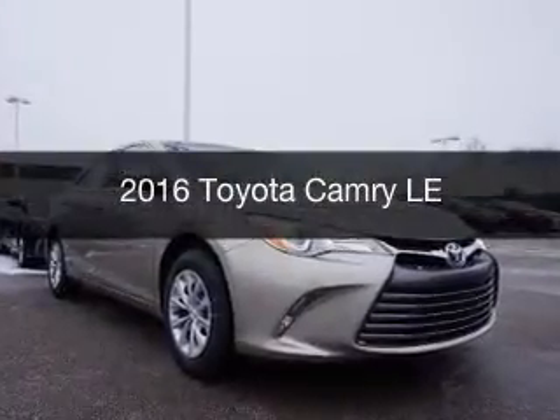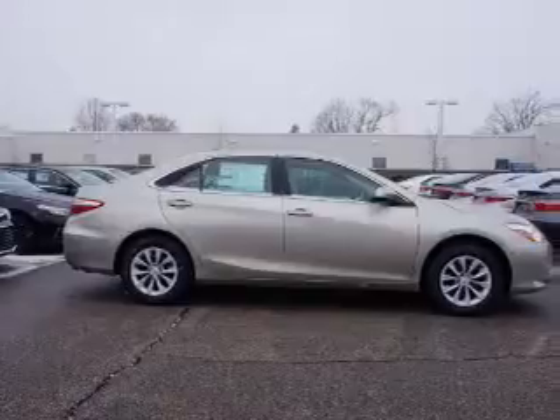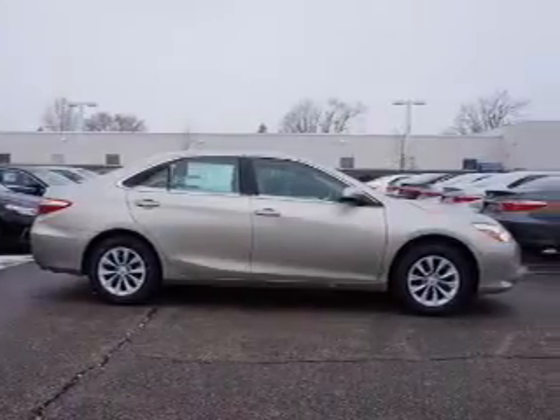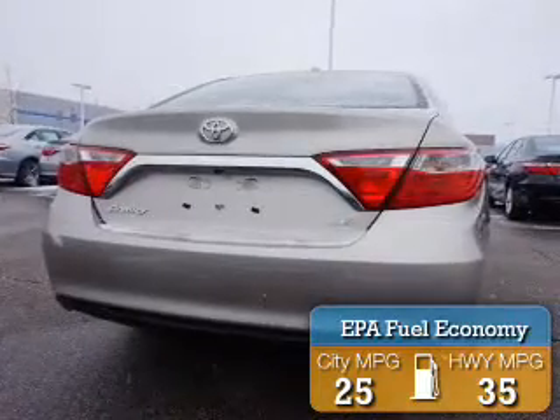This is a new 2016 Toyota Camry. It's powered by front wheel drive, engine, and an automatic transmission. Great fuel efficiency saves you money by requiring fewer trips to the gas station.